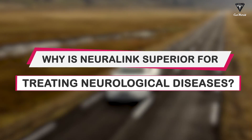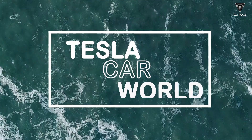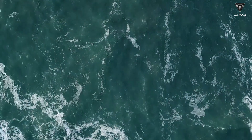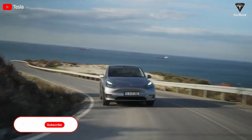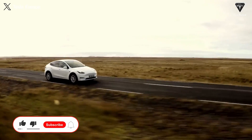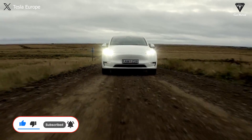So why is Neuralink superior for treating neurological diseases? Let's explore this in today's episode. Welcome back to our channel — please subscribe if you haven't already, and ring the bell so you won't miss any future videos. Now let's dive into today's content.